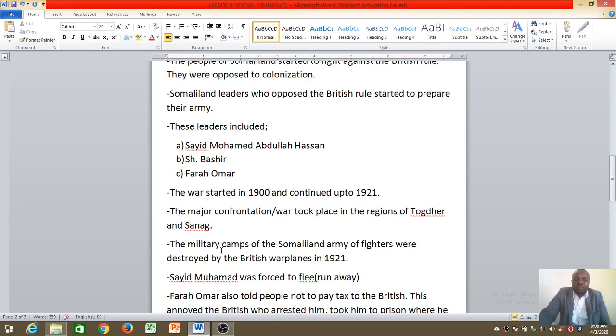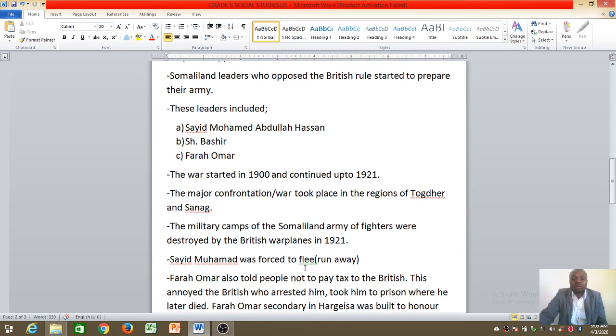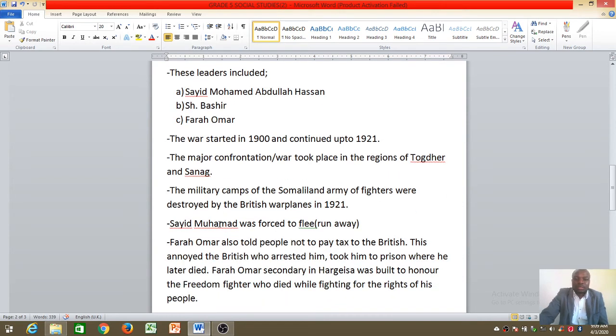The military camps of the Somaliland fighters were destroyed by British warplanes in 1921. The British had a lot of power — big and powerful weapons, and even warplanes. The warplanes came and destroyed the army barracks and camps where the Somaliland army used to live.